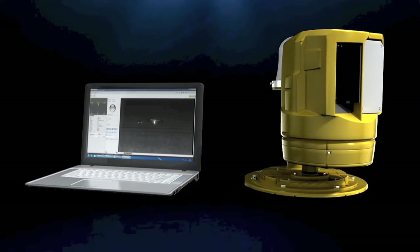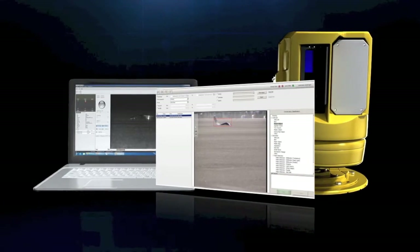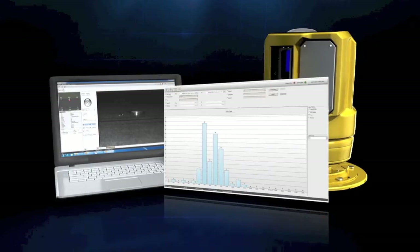Accurate data is provided for further investigations and reports. Simply access all video footage, images, and other data to generate reports for seamless regulation compliance.